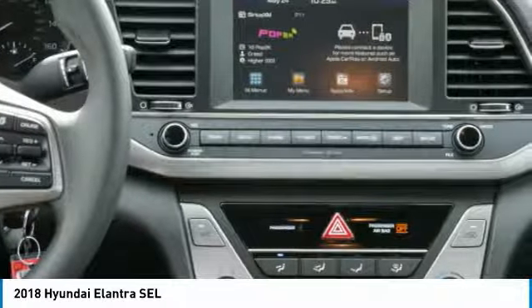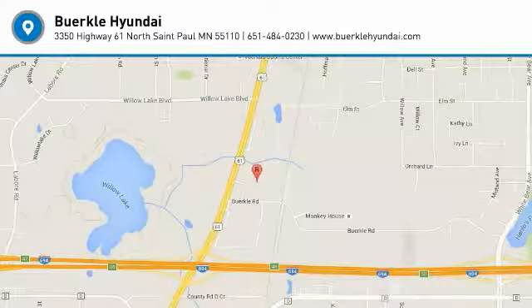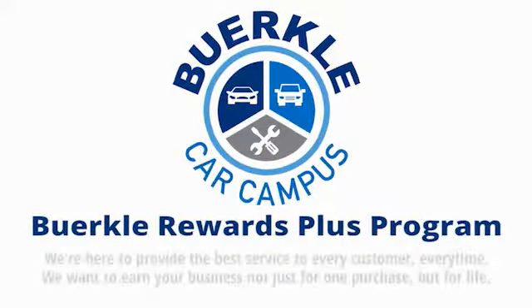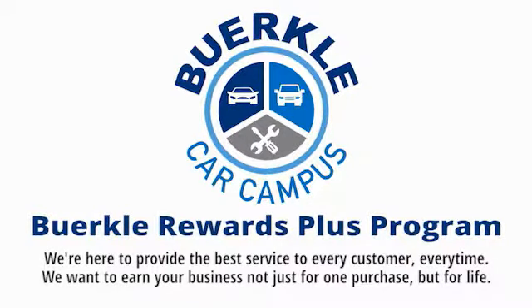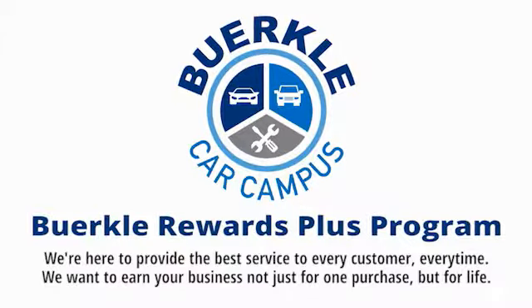Searching for a dependable vehicle that looks great too? You found it, so stop in today. Berkley is here to provide the best service to every customer, every time. We want to earn your business, not just for one purchase, but for life.